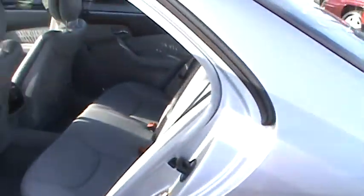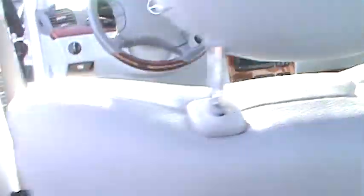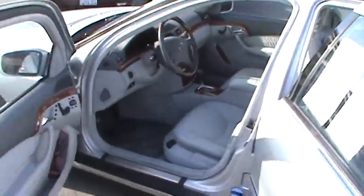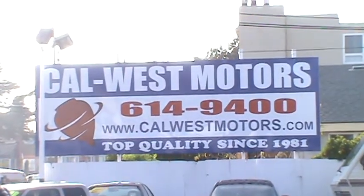We're conveniently located at 1977 East 14th Street in downtown San Leandro and we're open every day. Visit us on the web at calwestmotors.com and call us at 510-614-9400. We're Cal West Motors since 1981. Check us out.